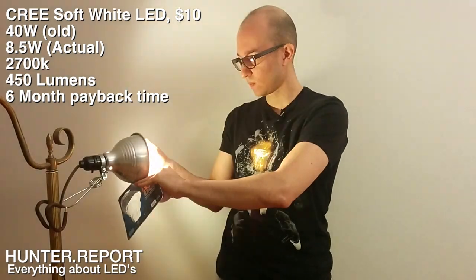So this is the 40-watt soft white for $10, and I wanted to do a quick comparison with the 60-watt soft white. And this is now the 60-watt, and it's also great.